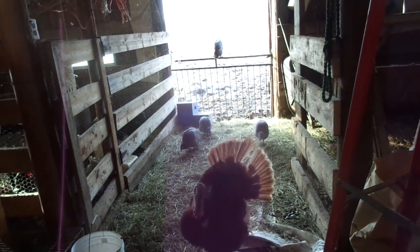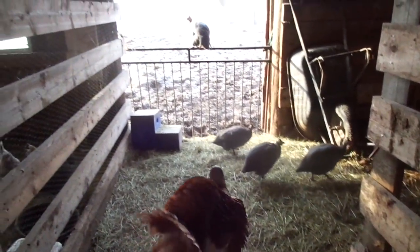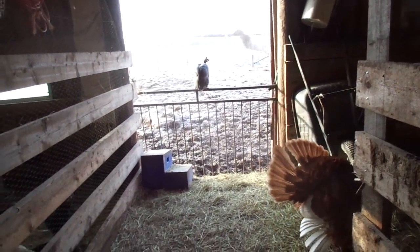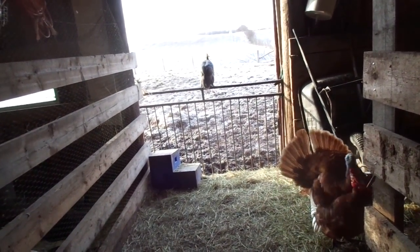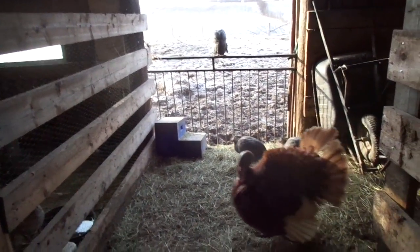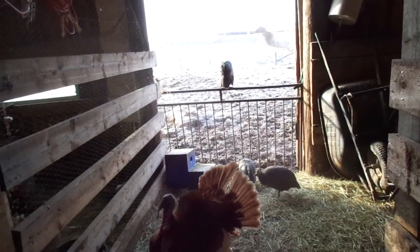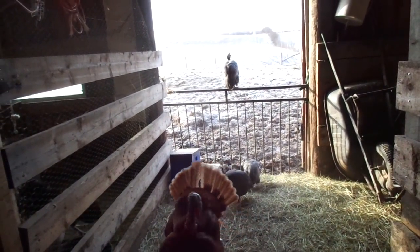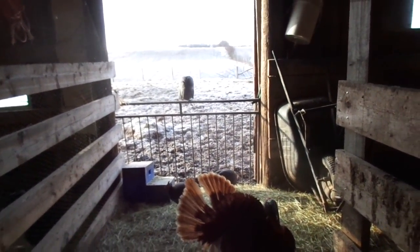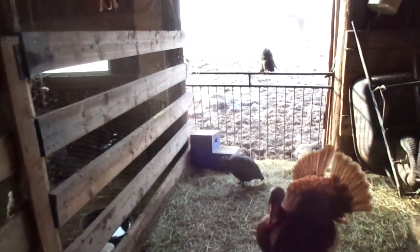We ordered three ton of fertilizer for the hay fields, and that should be coming in next week. Hopefully we have some calves. It's supposed to be a nice day today — up in the high 50s, clear and sunny. I'd imagine in the sun it'll probably be reaching 20 degrees. Good day for calving, so hopefully today's the day.